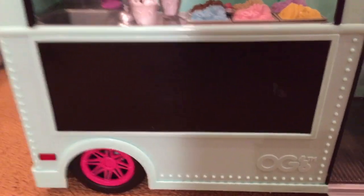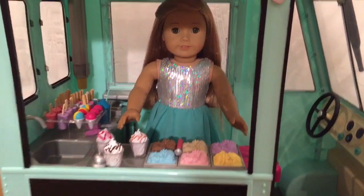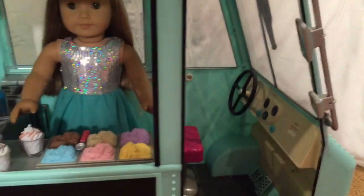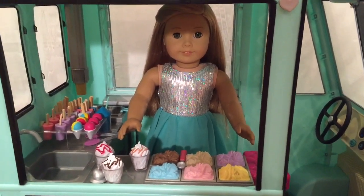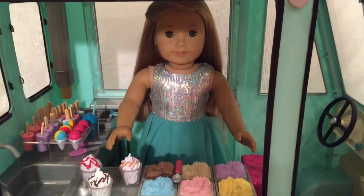In front of the ice cream truck there's a giant chalkboard that you can write on. If any of you were wondering, an American Girl doll can fit inside the ice cream truck — it's just a little tight and a little hard to get the doll inside, so you just kind of have to put her in sideways and then she'll fit just fine. Thank you so much for watching! Don't forget to comment down below which ice cream out of this set you like the best. Bye!